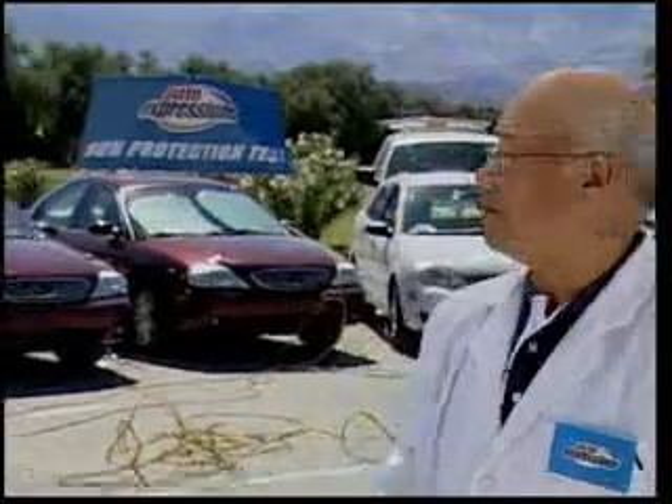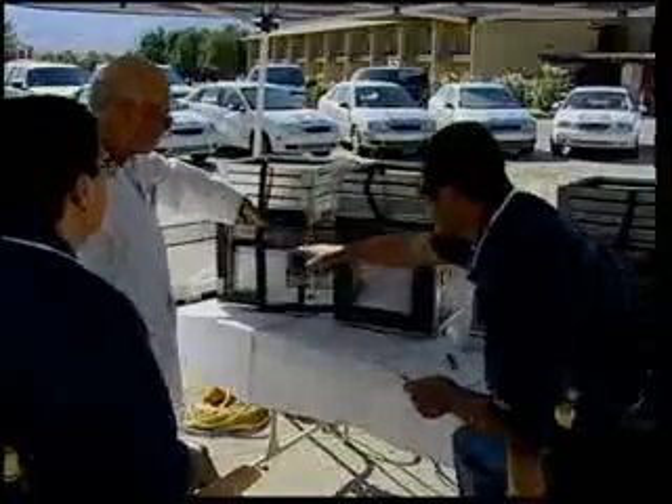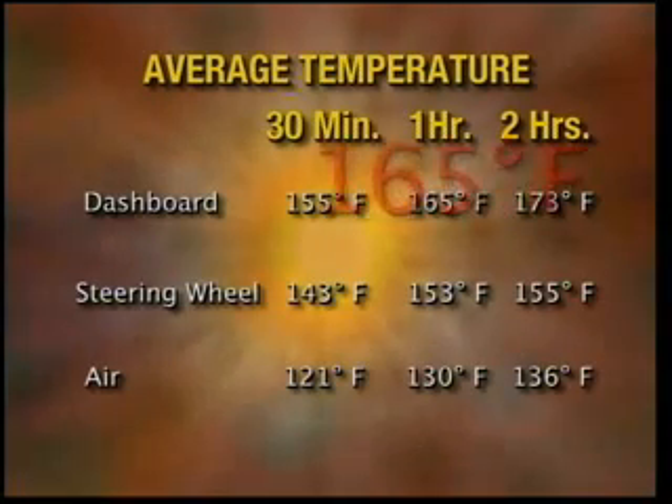Let's now measure the actual temperature inside a vehicle to see how much of a difference a sunshade really makes. We used standard heat sensors to measure temperatures in cars parked for three hours without sunshades — about the time many of you would spend shopping. An unprotected vehicle gets very hot very quickly; after just one hour, the front dashboard measured an average of 165 degrees Fahrenheit.